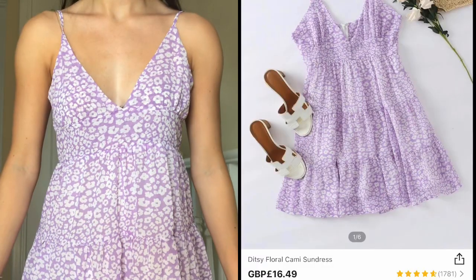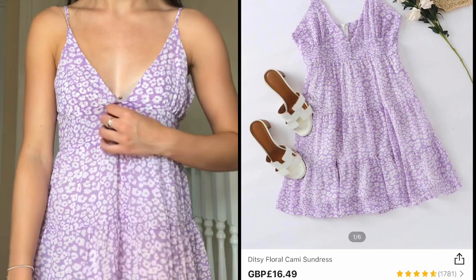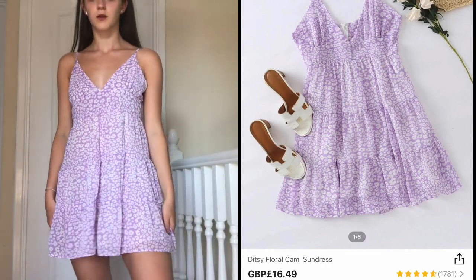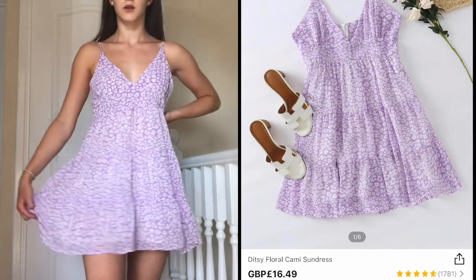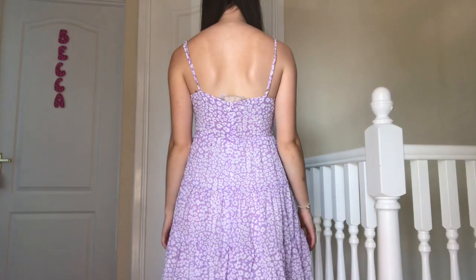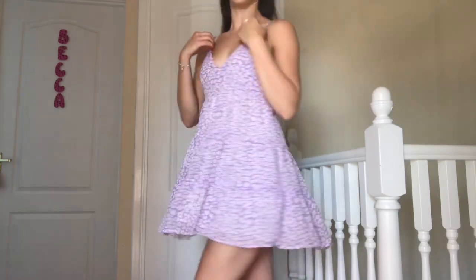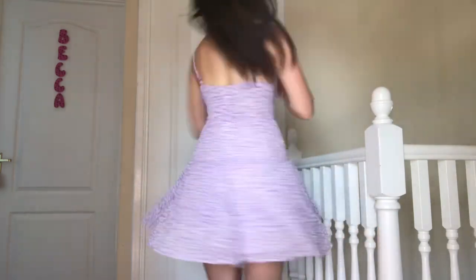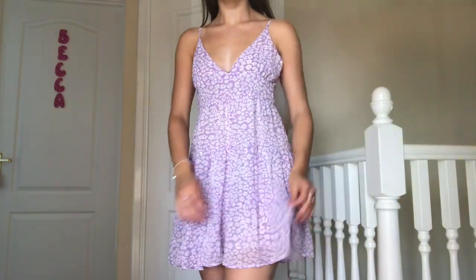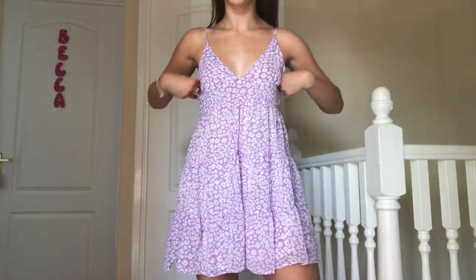This was the only sundress I picked up, and I am so annoyed I only got one. I got it in a size small and, as you can tell, it was too big for me, which was so frustrating as I really love the color, detail, and fit. The material is a chiffon style, and it has adjustable straps and a zip. I would love to wear it on holiday with a tan — it would look perfect. But because it didn't fit properly, I'm only giving it a 4 out of 10.